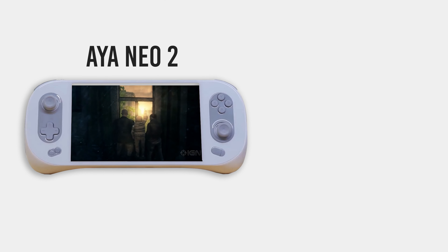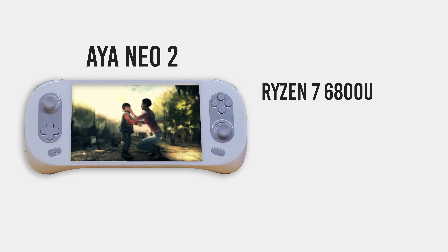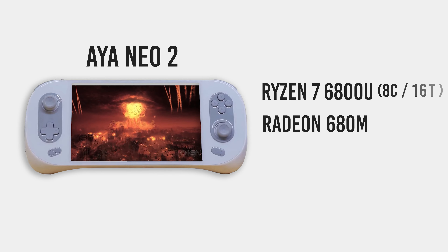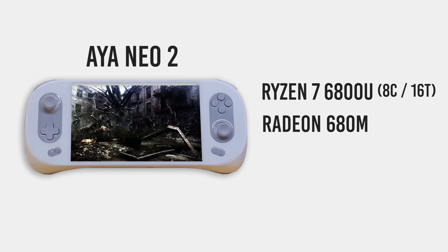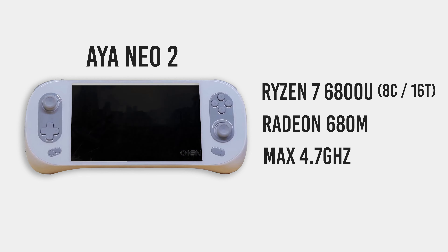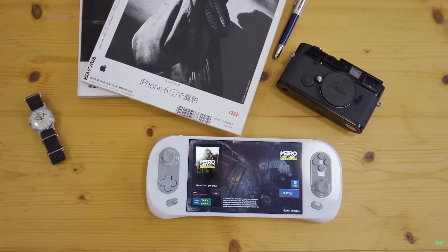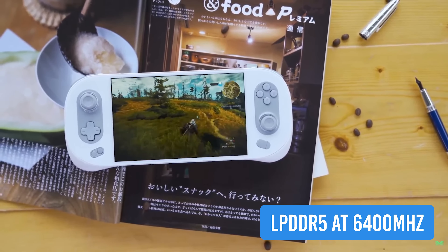The Iron Neo 2 is reportedly powered by an AMD Ryzen 7 6800U CPU and RDNA 2 graphics, possibly a Radeon 680M chip. The 6800U is a Zen 3 Plus based chip with 8 cores and 16 threads that can run at a boosted frequency of 4.7GHz. This handheld will also include LPDDR5 memory at up to 6400MHz.